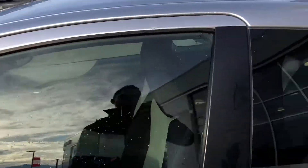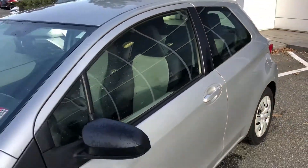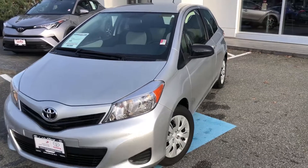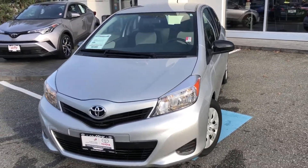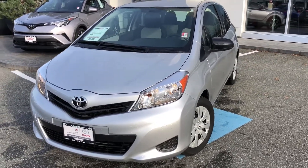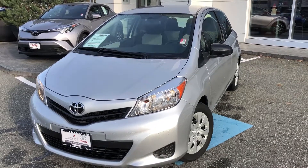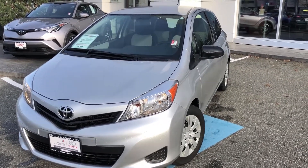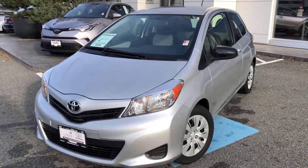If there's more that we can tell you about this 2013 Yaris hatchback, please let us know. If there's something we've missed, we can always film a personalized video for you. Give us a call or chat with us 24 hours a day, 7 days a week at valleytoyota.ca. We're in the heart of the Fraser Valley — an hour from Vancouver, 45 minutes from Langley, 20 minutes from the Abbotsford area. We look forward to talking to you soon.